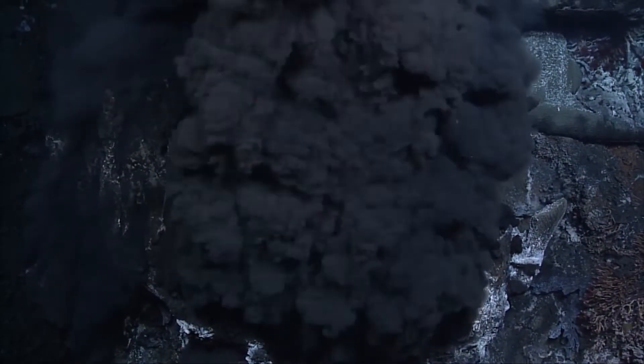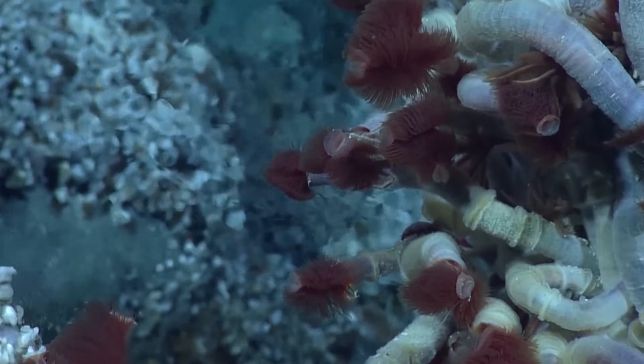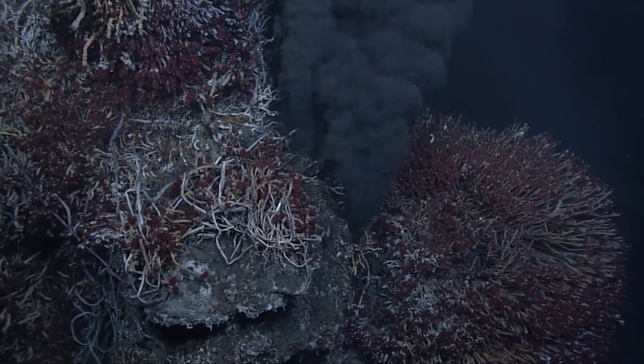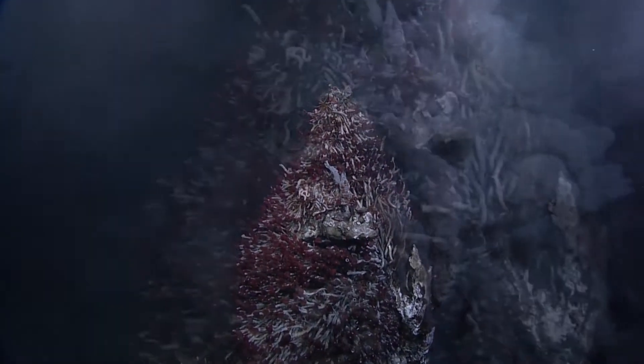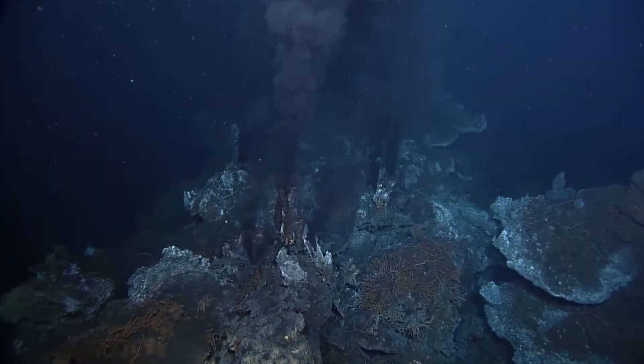Hydrothermal vents are at depths usually between 1,500 metres and up to 4,000 metres below the sea surface, so basically no sun can penetrate these environments — it's in complete darkness. The ambient sea water is usually about 2 degrees Celsius at those depths, but at these hydrothermal vents, just picture underwater volcanoes, they're spewing out hot vent fluids up to 400 degrees Celsius in some cases. They're extremely toxic, with hydrogen sulfide, carbon dioxide, and methane — there's no way you or I would be able to survive at these hydrothermal vents.